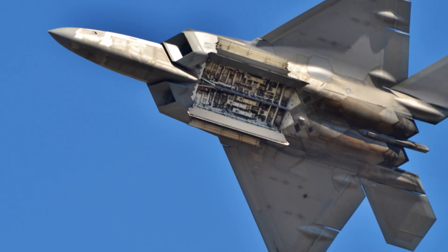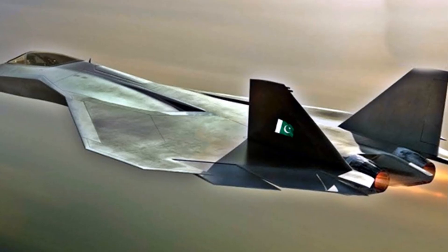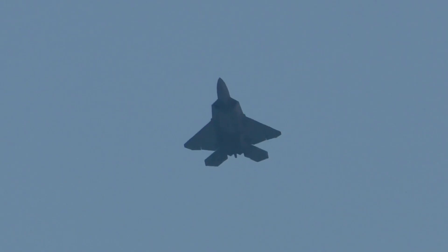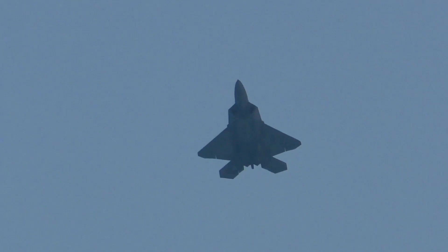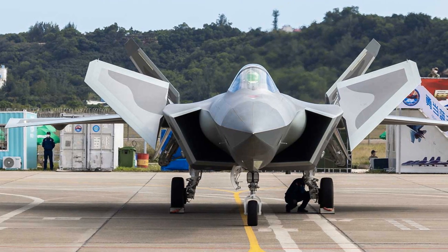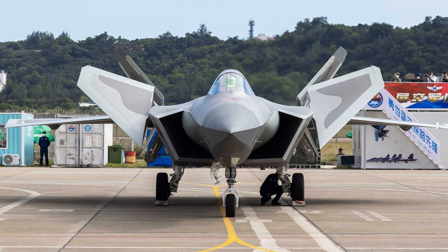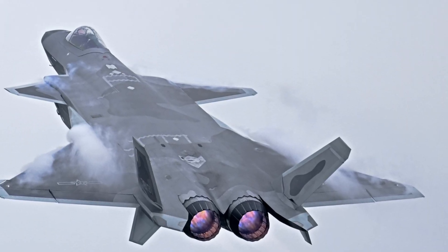The J-20 isn't just a pretty face either. It boasts a large weapons bay, capable of holding an array of powerful ordnance. Combined with its stealth capabilities, this makes it an incredibly potent platform for strike missions. The J-20 is also equipped for electronic warfare roles, capable of disrupting enemy communications and radar. Its advanced avionics provide the pilot with a comprehensive understanding of the battle space, enhancing their situational awareness to an unparalleled level — in the heat of combat, this can make all the difference.